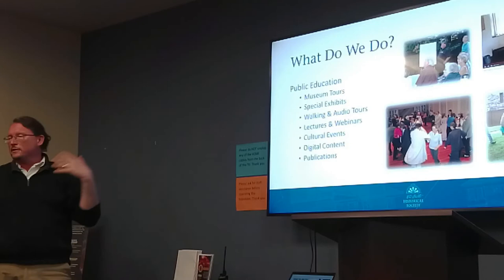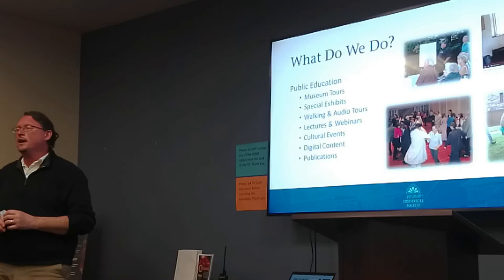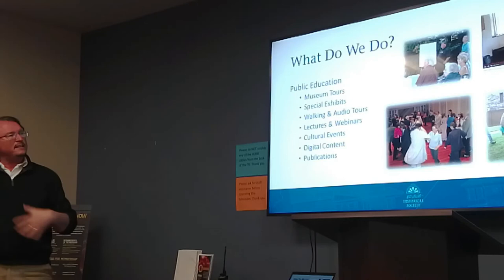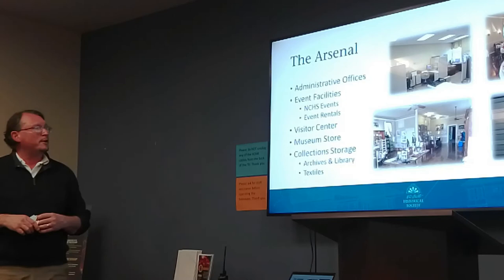We have cultural events — we've done concerts, dances, and balls. We also produce digital content, and occasionally we come out with a new book. In 2021, we released a book called A History of Newcastle, which is a compendium of Alexander B. Cooper's histories of Newcastle from the beginning of the 20th century. We're trying to get information out about Newcastle's history in a lot of different ways, because everybody learns differently, and we like to have a variety of options.